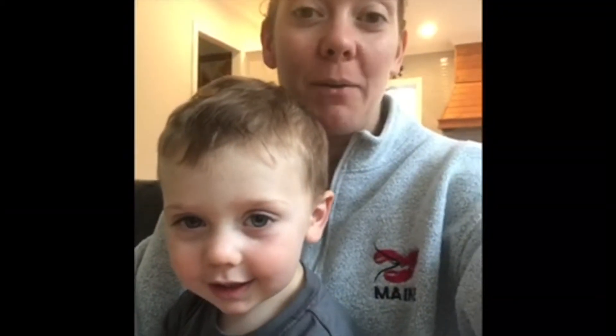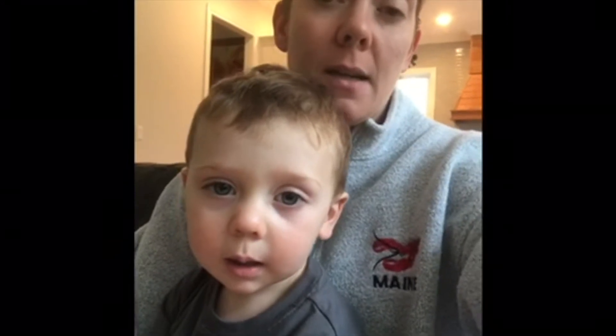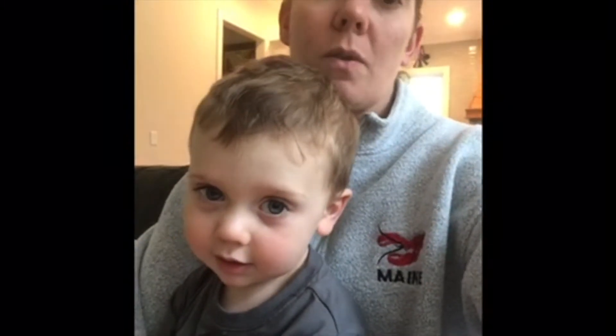Hi, this is Colleen Perry with Positively Wagon. I'm based in Memphis, Tennessee. I'm also a licensed Family Paws parent educator, and I'm here with my son Oren who's two. Today we're going to demonstrate something that we talk about a lot in the Family Paws programs called guided touch.